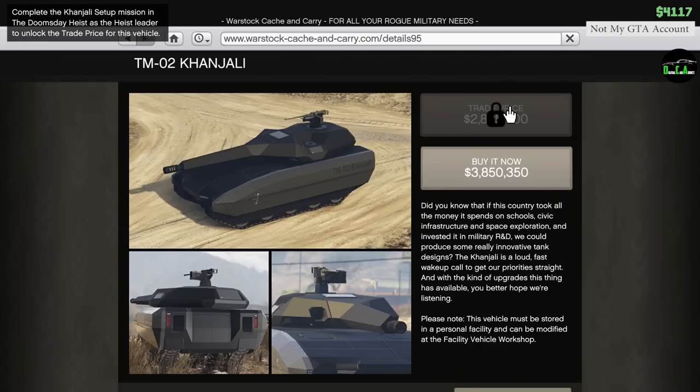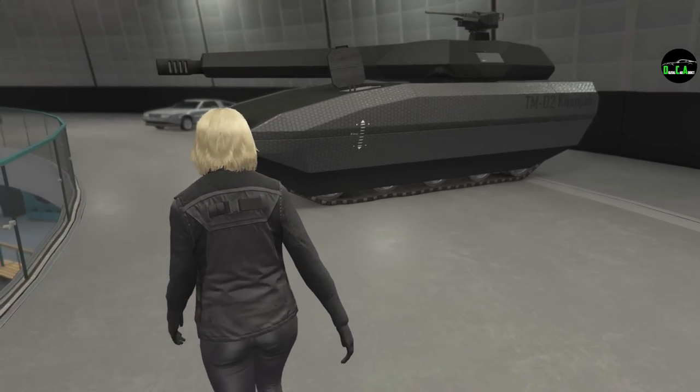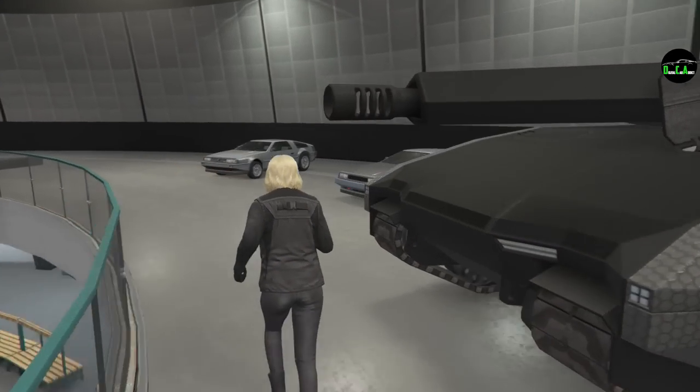The trade price is about 2.9 million dollars. All you have to do is complete the Khanjali setup mission to unlock the trade price, which is about a million dollars less than the retail price. You definitely want to take advantage of that unless you're impatient and just want to buy it right now.